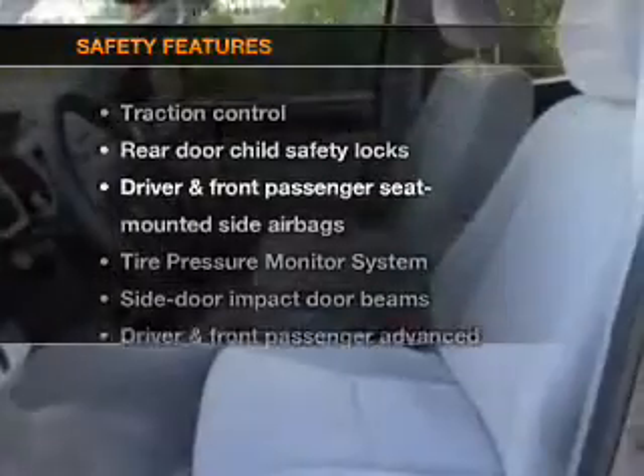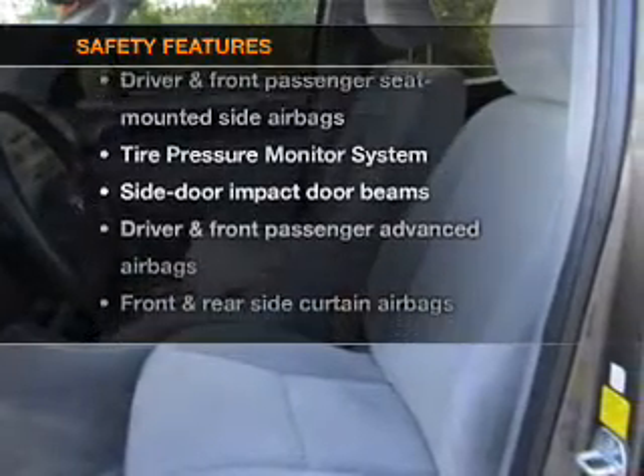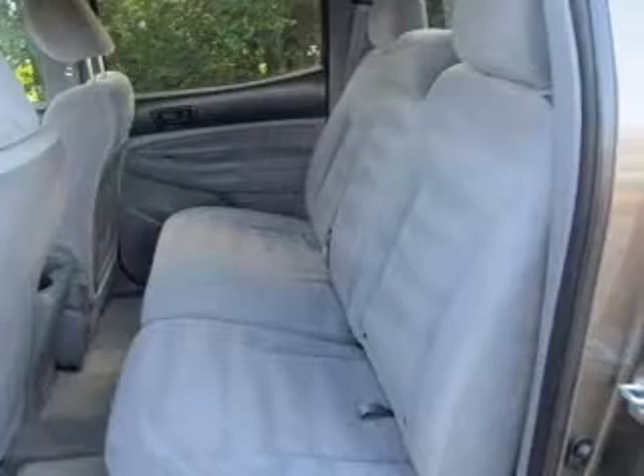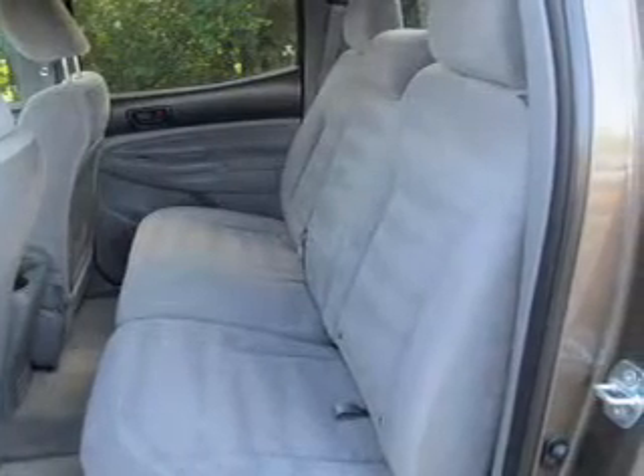If safety is a high priority, rest assured knowing that these top safety components are included: side air bag, traction control, and stability control. Call today to schedule a test drive.